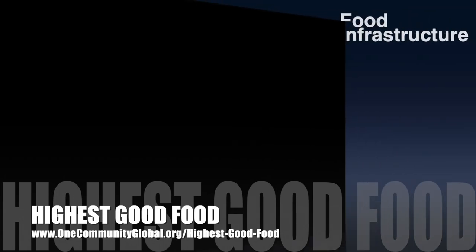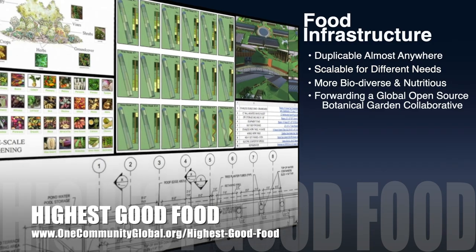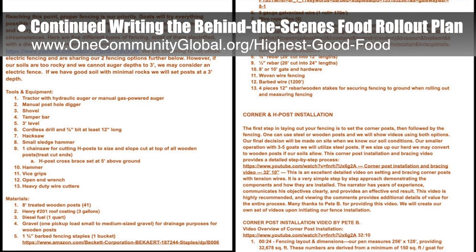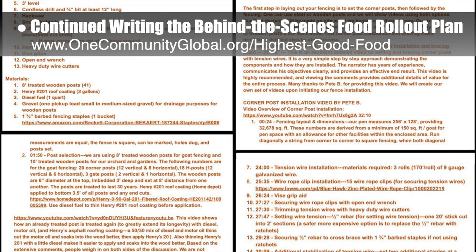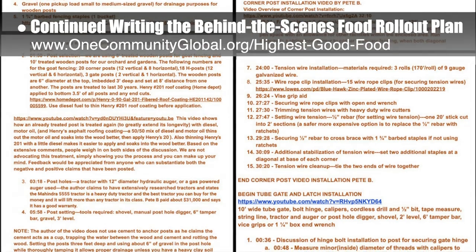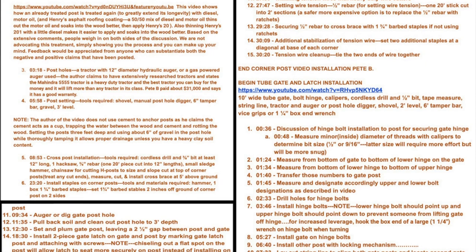One Community's approach to highest good food is duplicable almost anywhere, scalable for different needs, more biodiverse and nutritious, part of forwarding a global open source botanical garden collaborative, and includes nine different free shared and duplicable growing environments. This week the core team continued writing the behind-the-scenes narrative in the detailed food rollout plan. We continued research for goats and gate installation, including a detailed review of two podcasts from Dr. Kara Shepard — one covering winter goat keeping and the other a question and answer from listeners. We also found an excellent tube gate and latch installation video by Pete B, resurrected valuable ideas from the comments section, and added them to timeframe breakouts on the Google Doc.